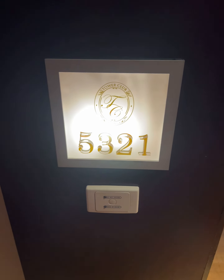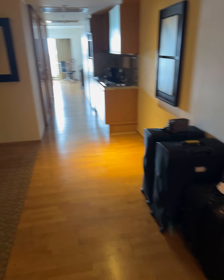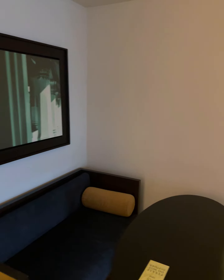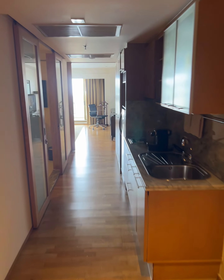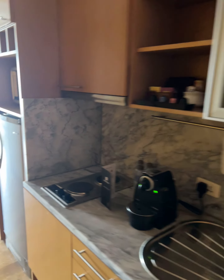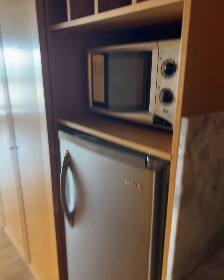We've just landed in room 5321 — a little bit of a lounge area as you come in. Stepping through into the kitchen, Joe's doing a little bit of cooking. A couple of hot plates there for some bacon and eggs in the morning, nice fridge with a minibar.